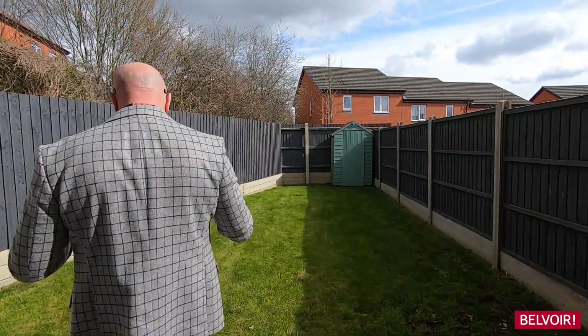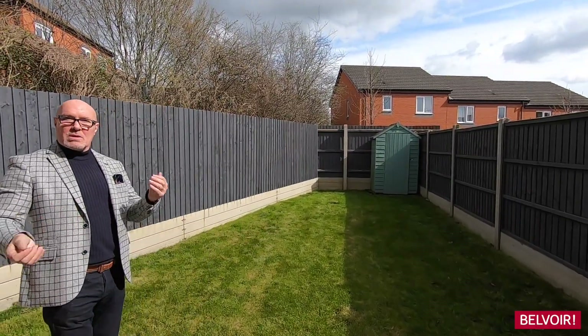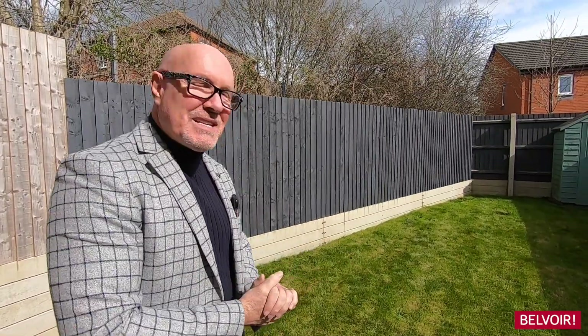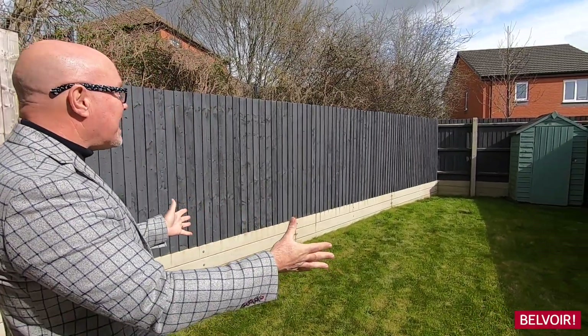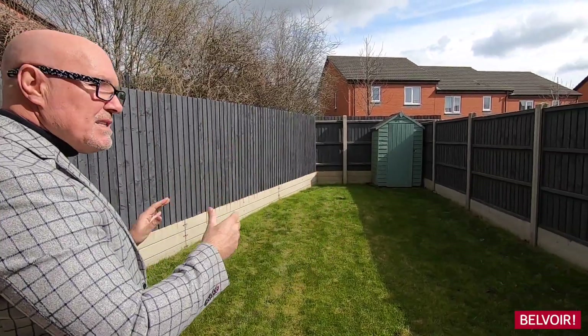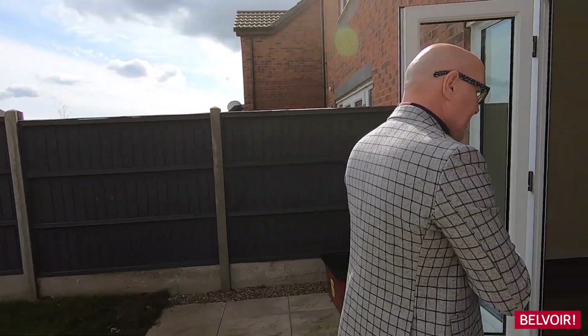Just here we've got the patio — a great place to enjoy your coffee, beer, glass of wine, or even have your dinner and breakfast out here. Easy to maintain, and I like the way the owner has done the fences in grey. There's also a side access to the side of the house.